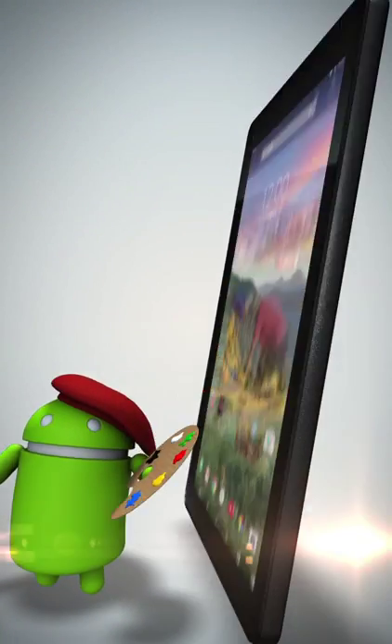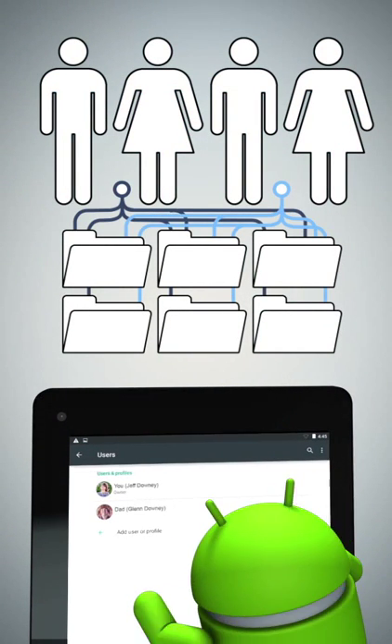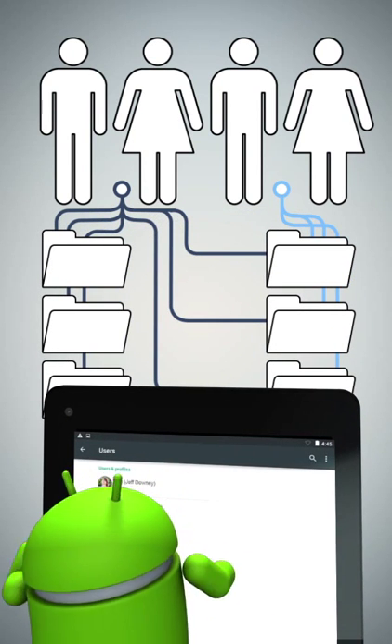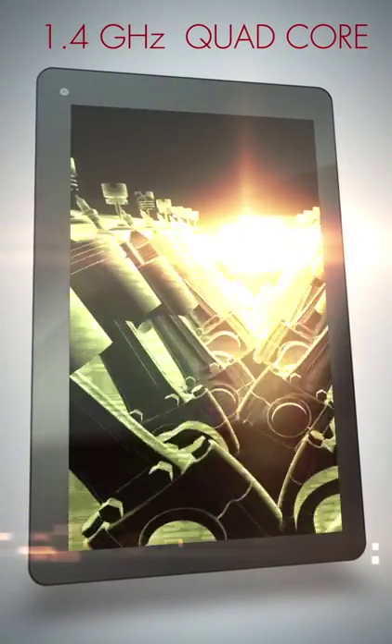The 7 Voyager 2 is perfect for the family, too. With the multiple users feature, you can add new user profiles, keep personal information safe from guest users, and restrict your kids' access to questionable content.